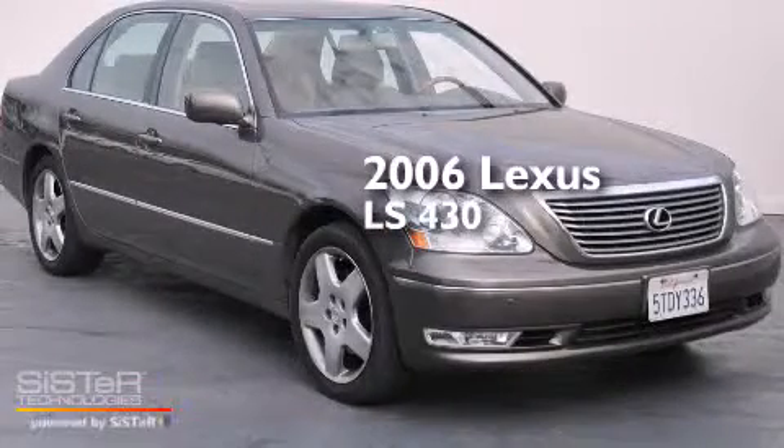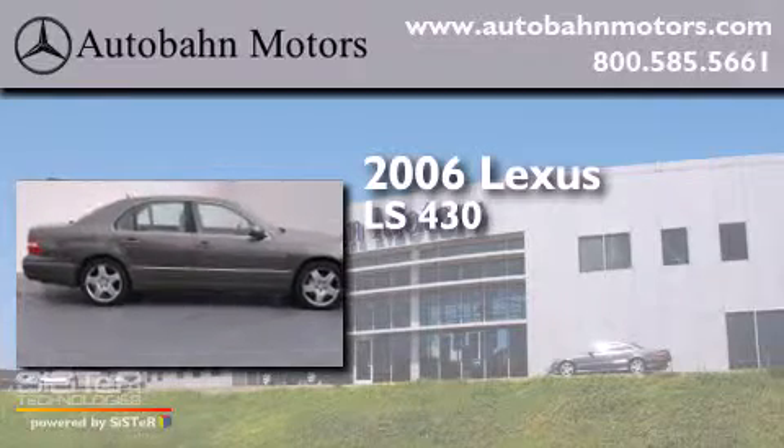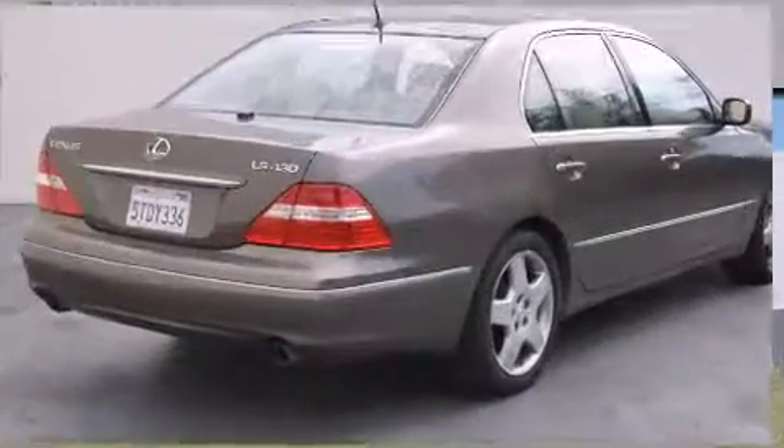This is a 2006 Lexus LS430. It features a 4.3 liter 8-cylinder engine, an automatic transmission, and a clean non-smoker interior.